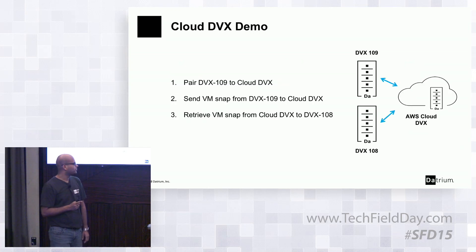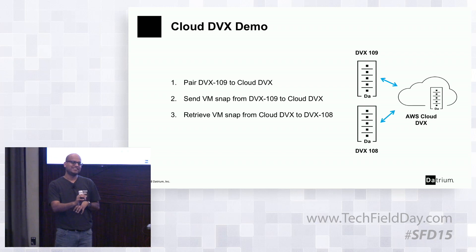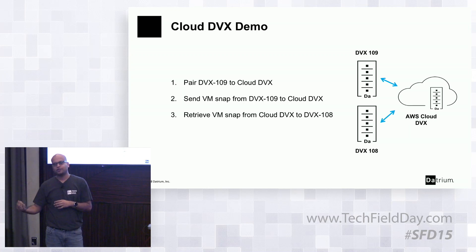For the demo, we have two on-prem sites: DVX108 and DVX109. DVX108 is already paired with the cloud. We will pair DVX109 to cloud, showing the exact one-two-three workflow. We'll replicate a snapshot from DVX109 to the cloud and demonstrate the benefits of deduplication — data will be deduped before transfer. We'll also pull a snapshot back to on-prem to show retrieves are dedup-aware. Q: Is the data in the cloud erasure coded? A: No — we rely on S3 to provide durability, so there's no parity overhead in the cloud.